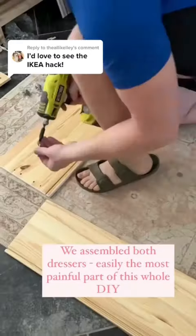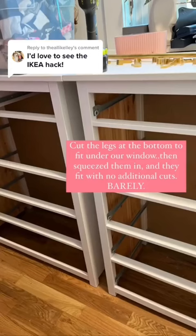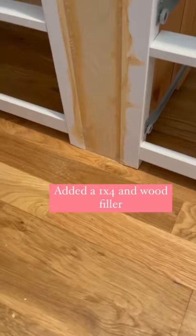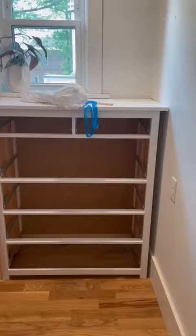I want to show you how we used two Ikea dressers to create a built-in closet look on a tight budget. The HEMNES dressers from Ikea are a wonderful choice because they can easily be customized by cutting down the legs or even the lips along the top. For us, we shortened the legs a bit to fit under our window.